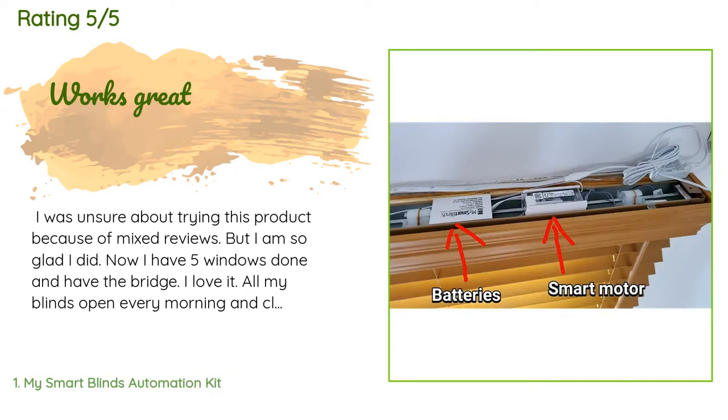There are 185 reviews with an average rating of 3.9 stars. A customer said: I was unsure about trying this product because of mixed reviews, but I am so glad I did. Now I have five windows done and have the bridge — I love it. All my blinds open every morning and close every night while adjusting with sunrise and sunset. I can also open and close with a voice command. After the first one, it takes 15 minutes to set up each additional kit. The noise is minimal.